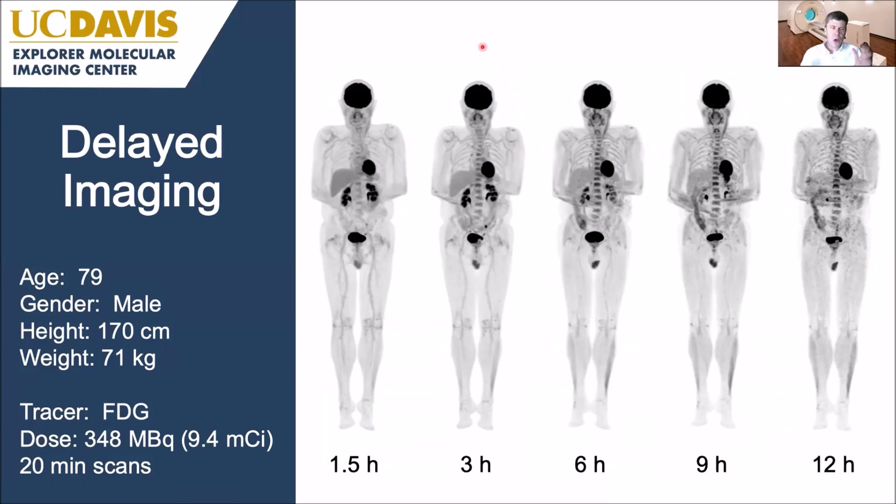We also have the ability to image radio tracers for longer. This is FDG imaged out to 12 hours post-injection. At 1.5 hours we have the standard scan; at 3 hours and 6 hours the blood activity is increasingly clearing, giving better and better contrast over time. At 12 hours, although images are more noisy, we can still get very acceptable total body images with very tiny amounts of activity — six half-lives after administration.